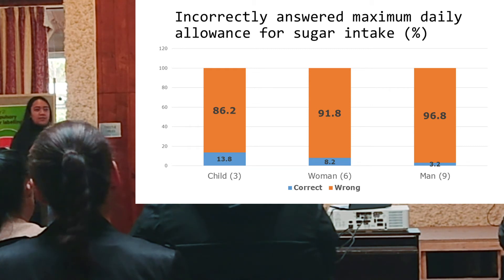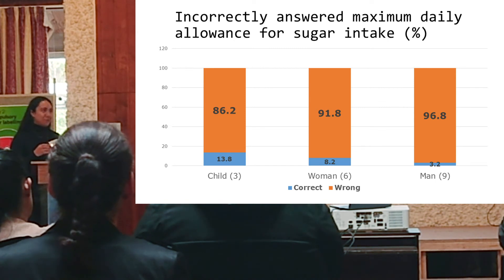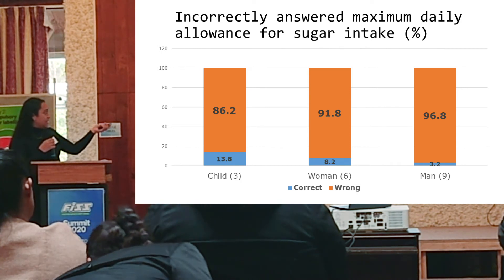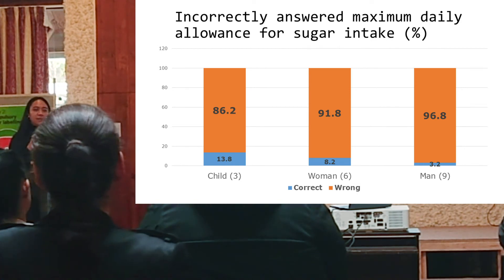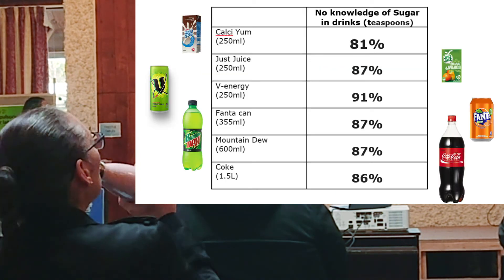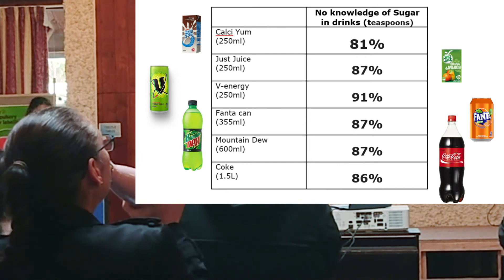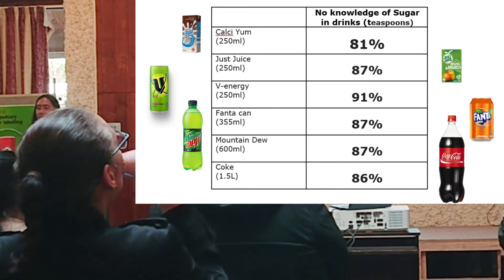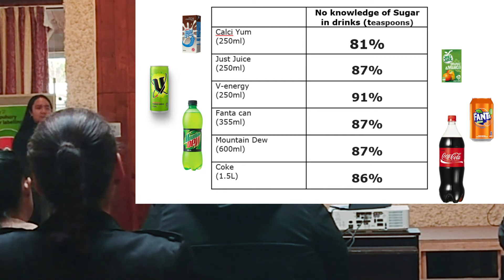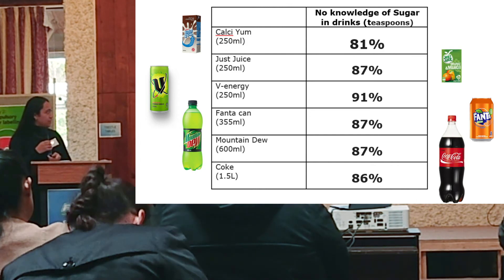We also asked the kids about the daily recommended amount of sugar for a child, a woman, and a man. Again, you can see that between 85 and 95% of the students answered this incorrectly. We also showed commonly sold drinks and asked how many teaspoons of sugar were in them. Again, between 80 to 90% of the students answered these questions incorrectly.